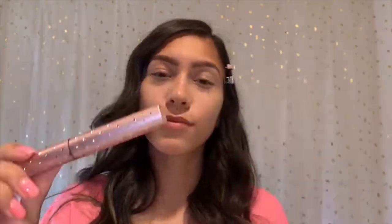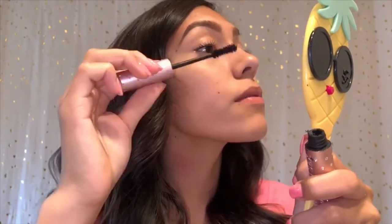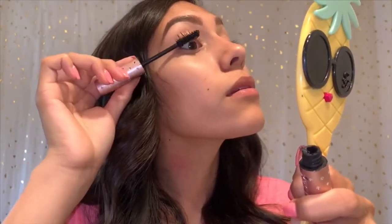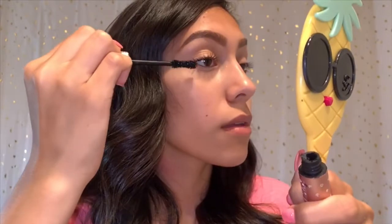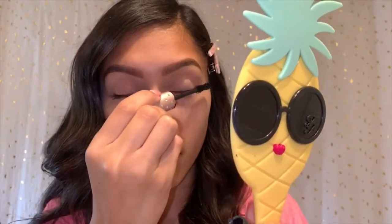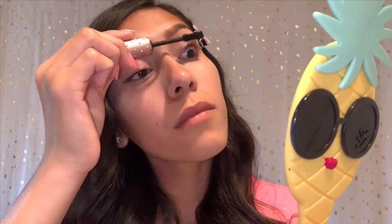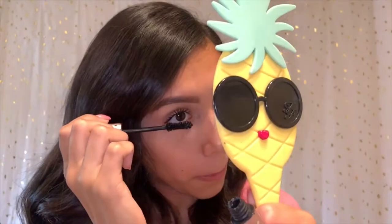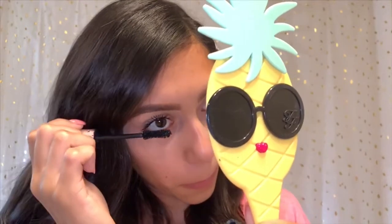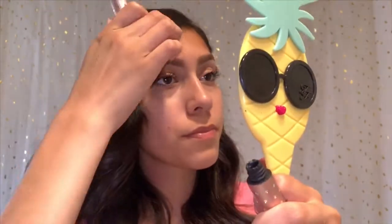I am now going in with my all-time holy grail Better Than Sex mascara. It is my favorite mascara and I currently have the limited edition Better Than Sex and Diamonds packaging — it's super cute. I'm going in on my upper lashes. Now I'm just going to apply some on my lower lashes as well. I think it's the cutest thing ever and I feel like it makes my eyelashes pop out a lot more.